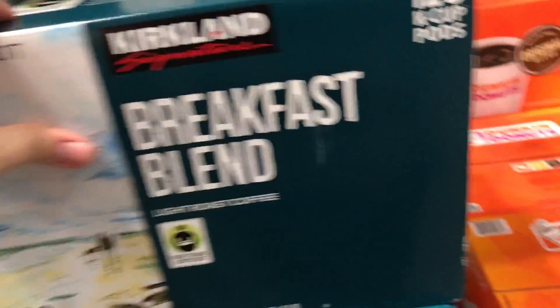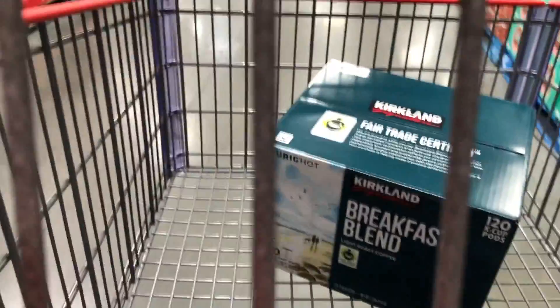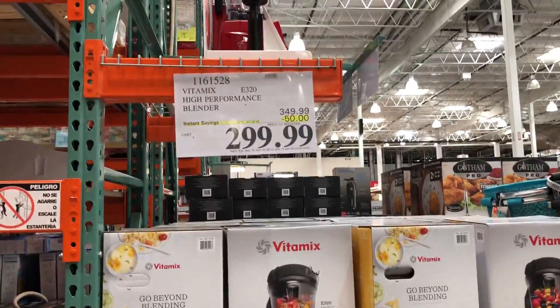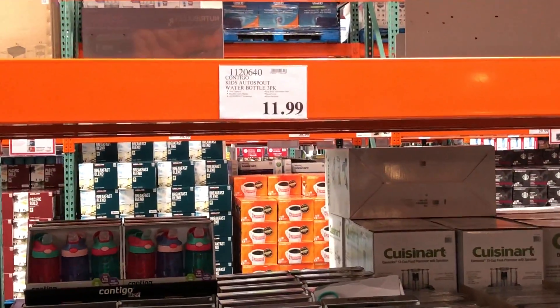Of course I had to get my coffee. We drink a light roast because I've heard it's supposed to have more caffeine. Let me know what you guys drink — I'm curious, because this is what we usually get. These are the Contigo water bottles that I use for my kids. It's a super great price — $11.99 is like what they cost for one alone at Target.